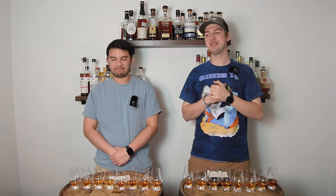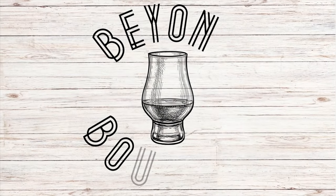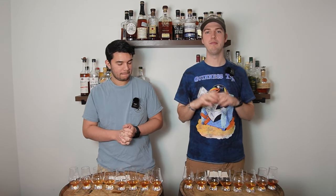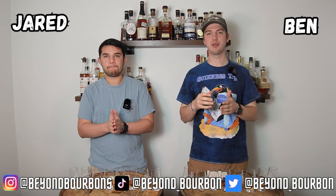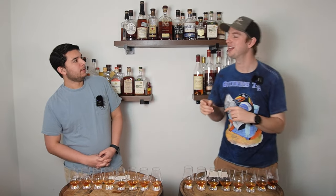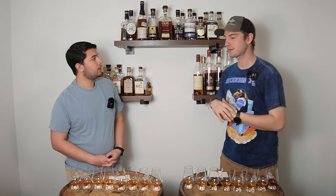Welcome back to Beyond Bourbon. We're going to do a blind tasting of big distilleries' barrel proof versions — a distillery blind. We'll introduce the contestants and then explain more of our thought process.